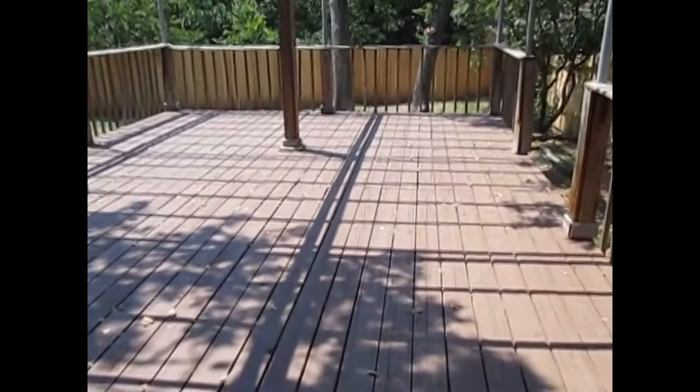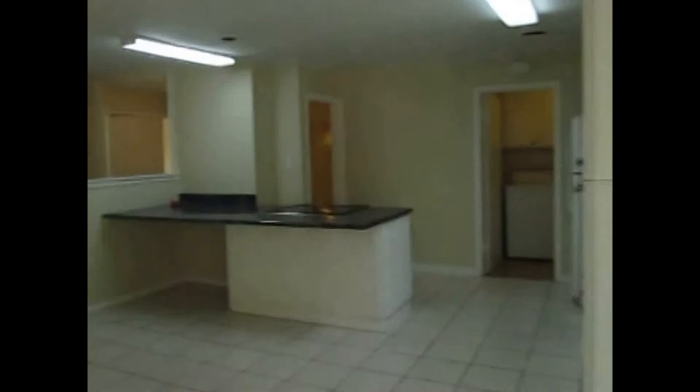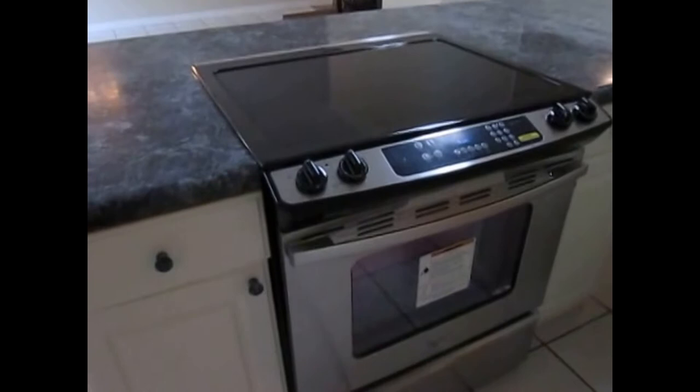The backyard features a large wooden deck with a pergola. The kitchen has new Formica countertops and plenty of cabinet space. It also has a new Whirlpool oven glass top cooktop.